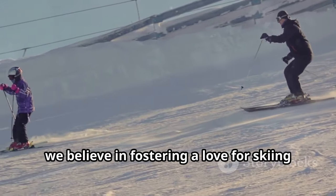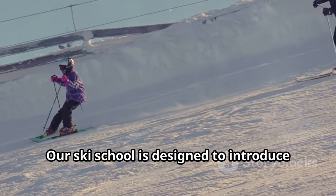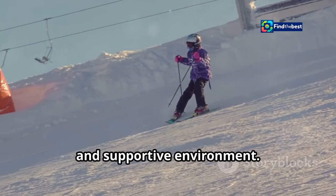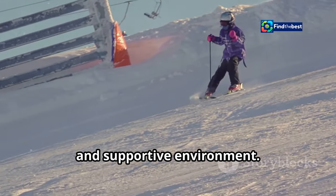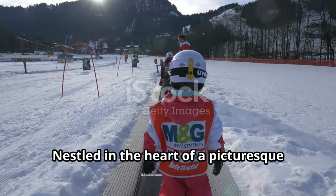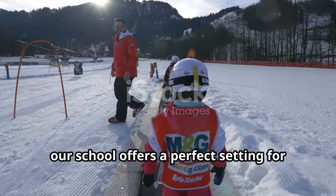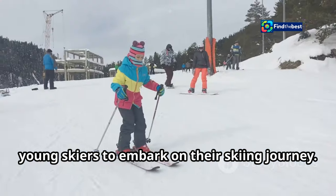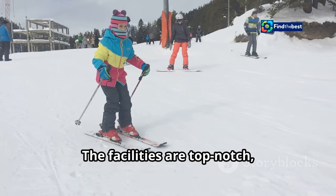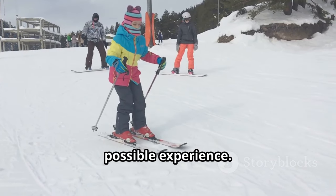At Mononek, we believe in fostering a love for skiing from a young age. Our ski school is designed to introduce children to the joys of skiing in a safe and supportive environment. Mononek has a fantastic ski school offering a perfect setting for young skiers to embark on their skiing journey. The facilities are top-notch, ensuring that every child has the best possible experience.